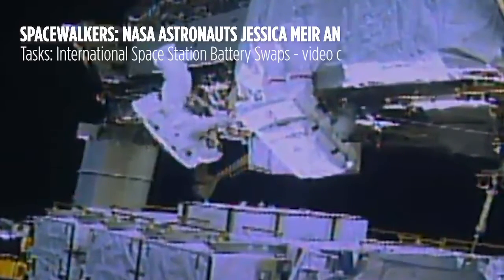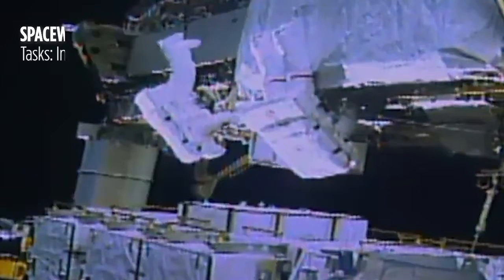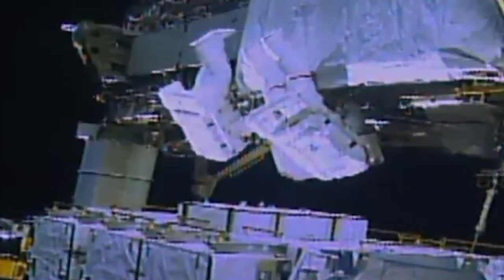Coming up at three hours into today's planned six and a half hour spacewalk, the astronauts have completed their first two tasks and are now working on their third.